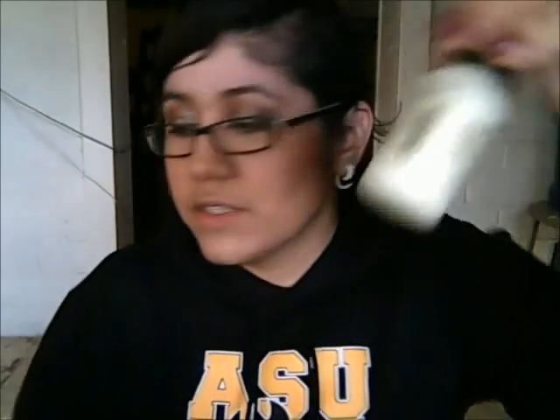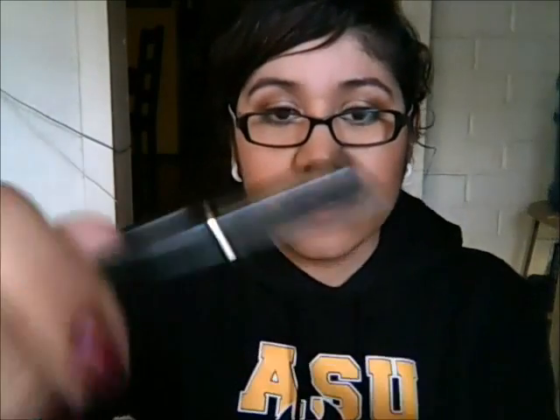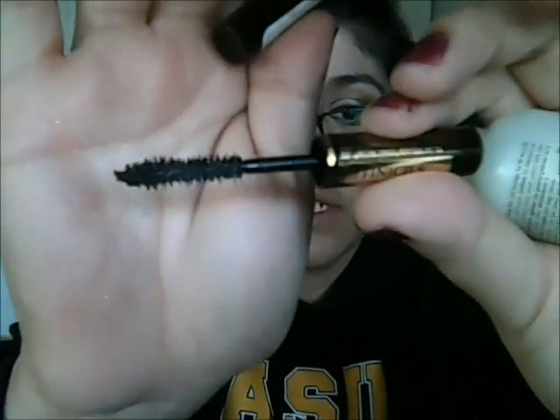On to Sephora — I just got some samples: a cleanser by Fresh, some exfoliator, and an eye cream. I also got two deluxe samples from their newsletter. If you spend $25 or more and put in the code 2012, you can get two deluxe samples. I got the Purity Cleanser by Philosophy and the Lancôme Definicils Precious Cells Mascara. I like the brush — I like the smaller ones a lot better than the big ones. I feel like the bulkier brushes are harder to get into the lashes and cause more clumping.